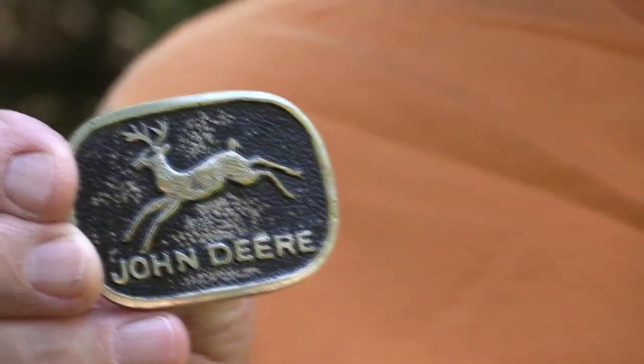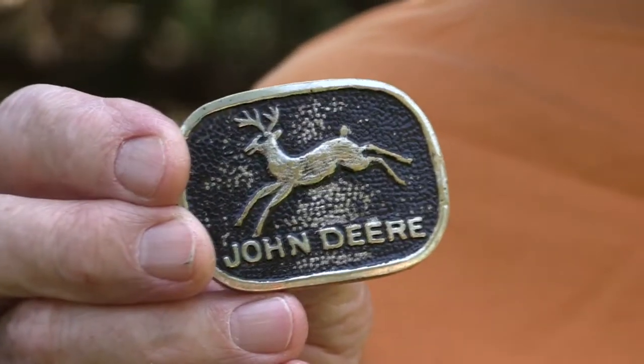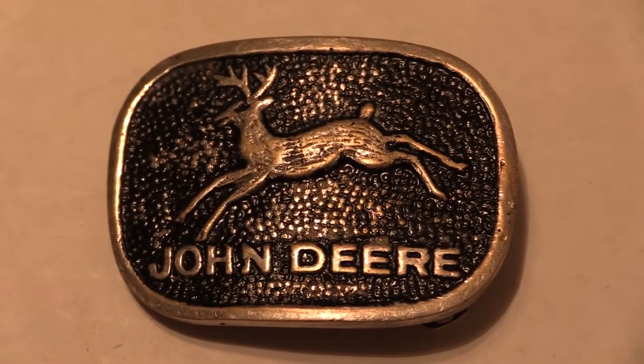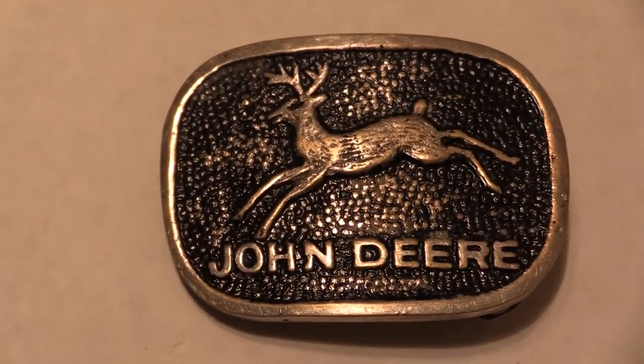Belt buckles have come a long way, especially with John Deere. This one goes back quite a few years — I would say back around the 20s or 30s. As you can see, it's got four legs and it's kind of crudely made. And as you can see, it's been worn a little and some of the paint is off.